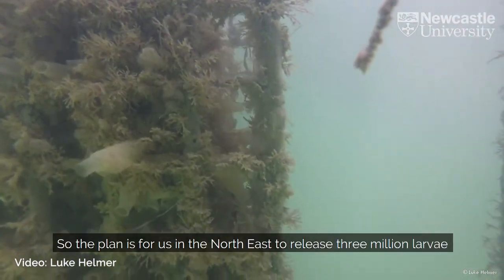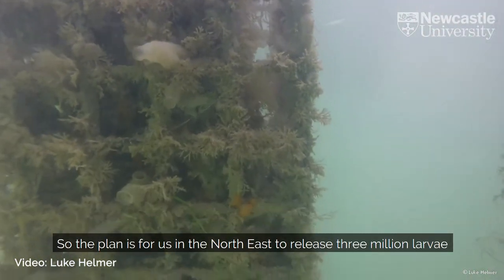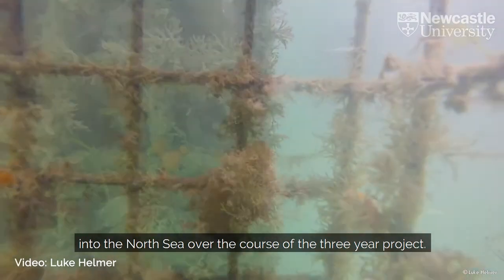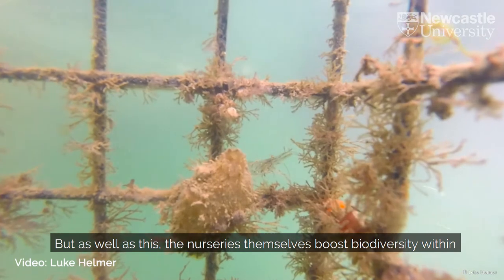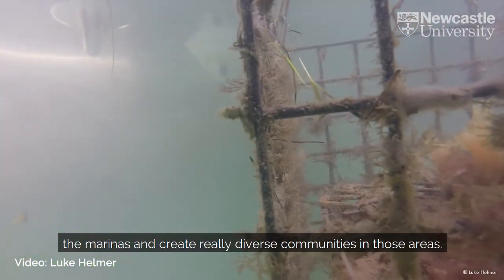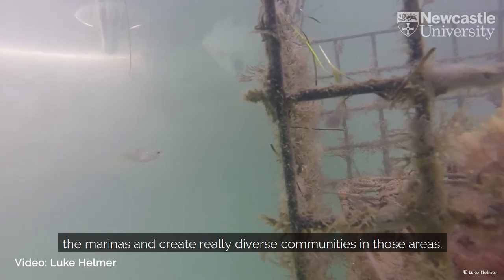The plan is for us in the North East to release 3 million larvae into the North Sea over the course of the three year project. As well as this, the nurseries themselves boost biodiversity within the marinas and create really diverse communities in those areas.